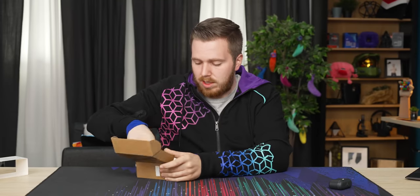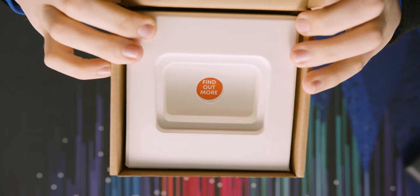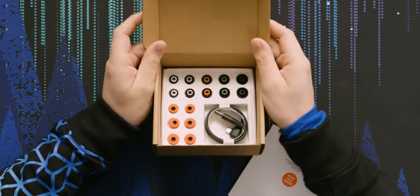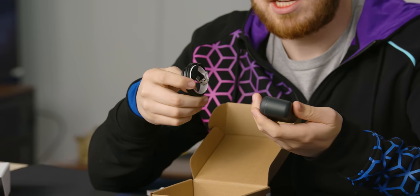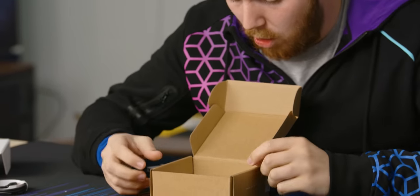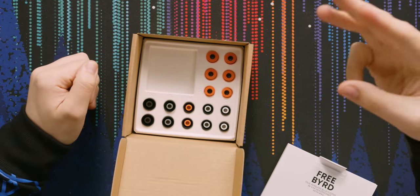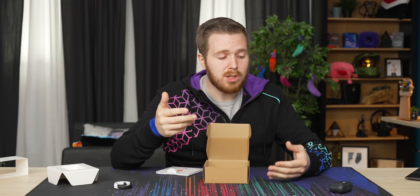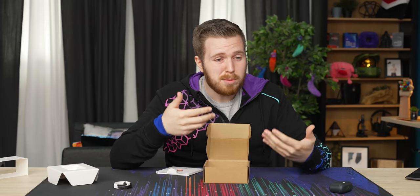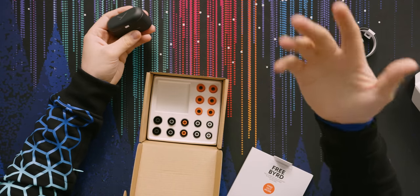Let's see what else is in the box. We have a USB-C to A connector for charging your case and a whole lot of ear tips — five silicone ear tips and three sets of foam ear tips, which is amazing because everybody's got different ears. Having this kind of selection makes sure you get a proper seal and the things sound great. Also, foam tips are great because there are people who have silicone allergies or irritation from silicone, and foam tips tend to be a little bit softer on the ear.